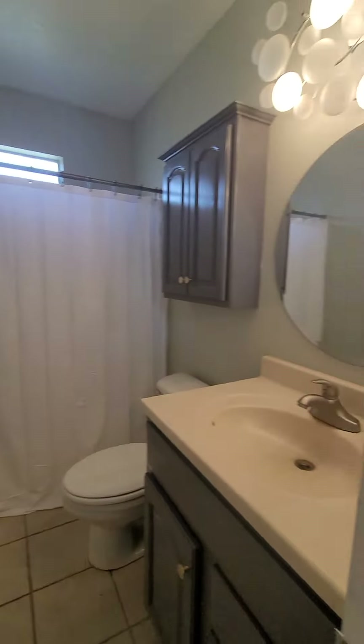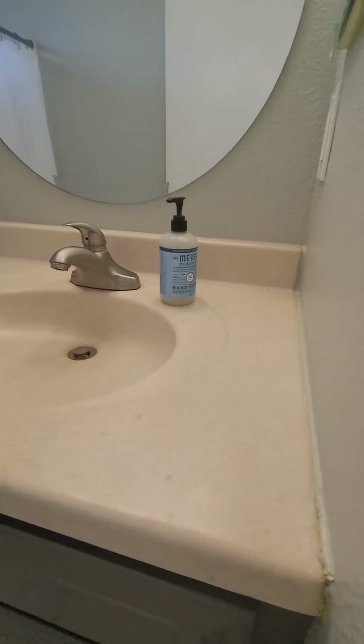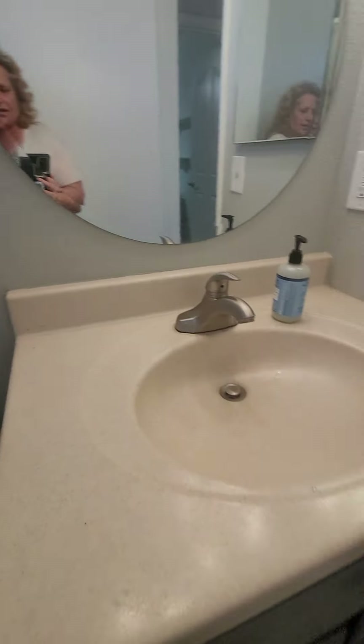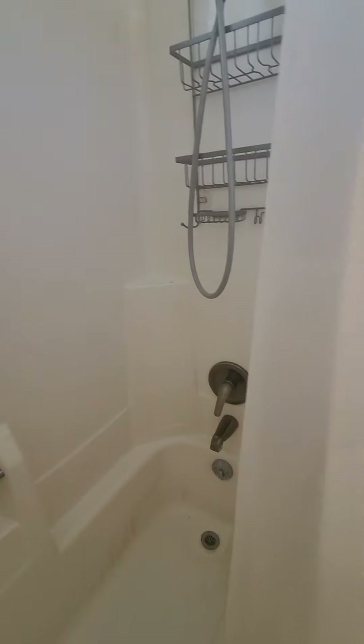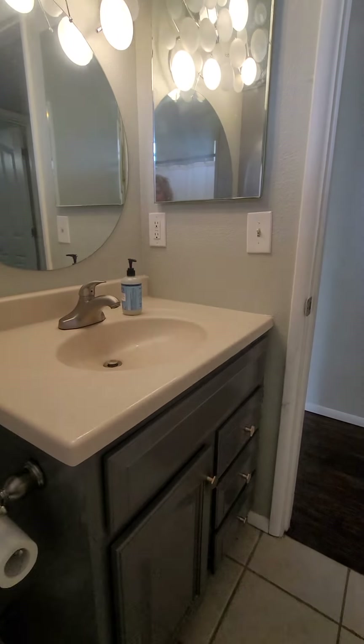Coming down the hallway toward the bedrooms, there are two thermostats — one appears to be for the AC and one for the heater. To the right is the guest bath. It's a full bath. I like the light fixture — it's kind of cool. The countertop hasn't been updated but that's okay. There's a toilet and a standard-looking tub enclosure — nothing terrible, nothing fantastic, but certainly not bad.